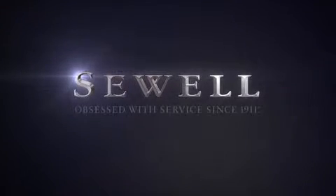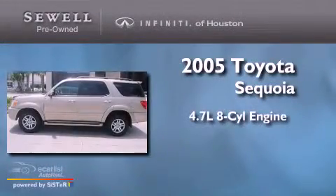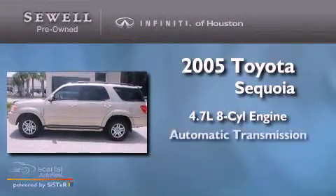Sewell, obsessed with service since 1911. This is a 2005 Toyota Sequoia. It features a 4.7-liter, eight-cylinder engine and an automatic transmission.